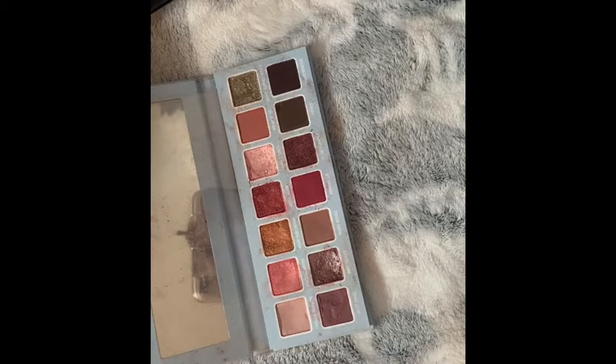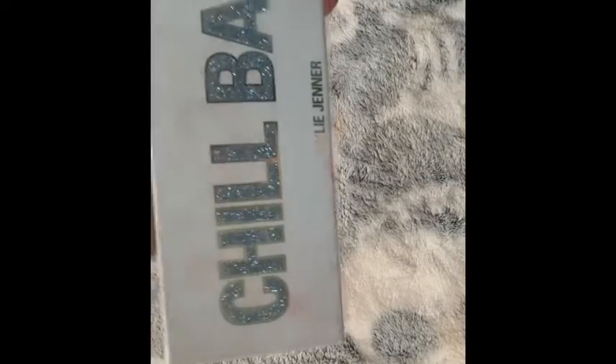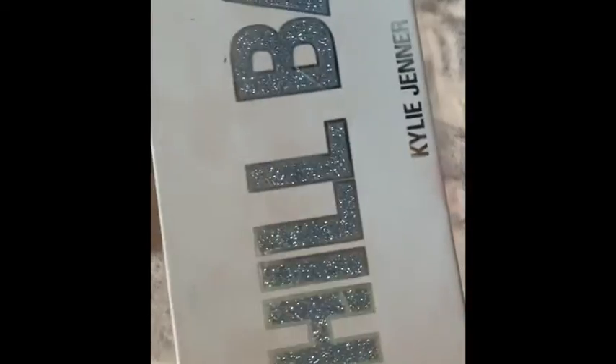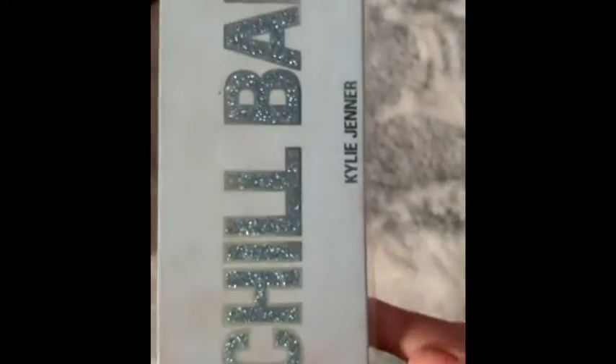Next it's the Chill Baby palette. It's a Christmas palette — it's really pretty. I wish it had blues in it but it doesn't. It's sparkly, and it was so dirty before but I cleaned it. You can see some sparkles are coming off, like on the H and the L. But that's okay.